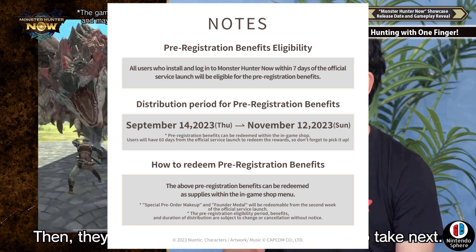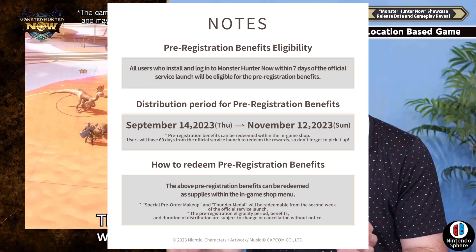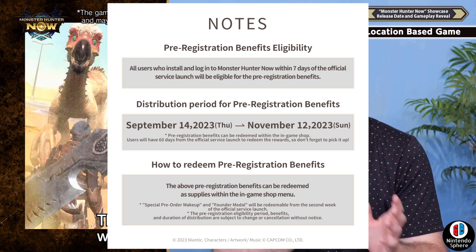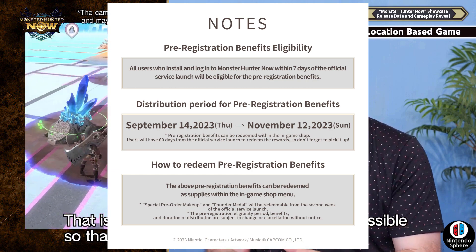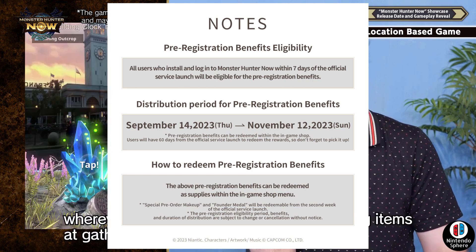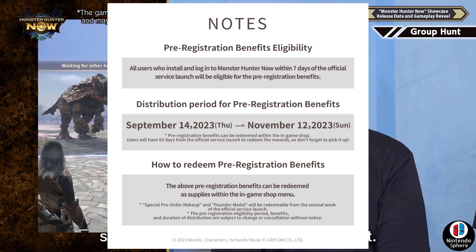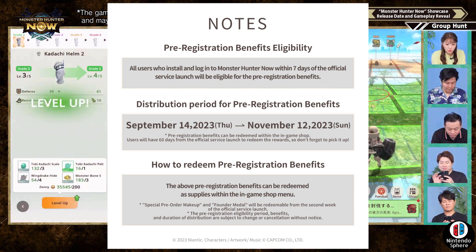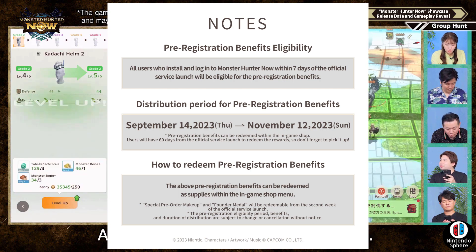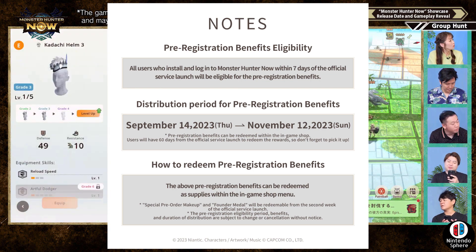There are a couple of images you should be able to see on screen, and one of them is a pre-registration benefits eligibility notice. They mentioned specifically in their blog update that all users who install or log into Monster Hunter Now within seven days of the official service launch will be eligible for pre-registration benefits. So all of those items — the centi, item box expansion, makeup items, reward tickets, potions, paintballs — you're going to have to be there within the first seven days, essentially the first week.